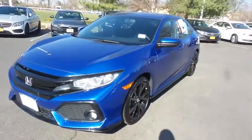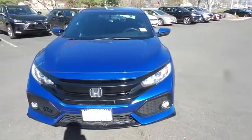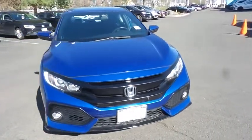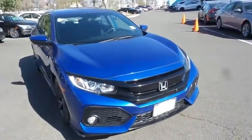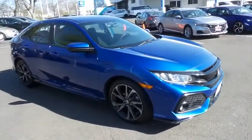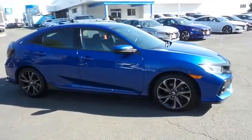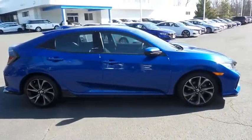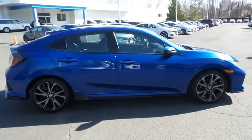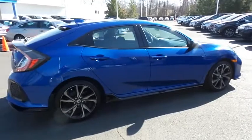Here we're taking a look at a stunning low-mileage 2018 certified pre-owned Honda Civic Sport hatchback finished in Aegean blue metallic paint with black cloth seats, powered by a turbocharged 1.5-liter iVTEC 4-cylinder engine and a 6-speed manual transmission, equipped with 18-inch alloy wheels, fog lights, rear spoiler, and ground effects.